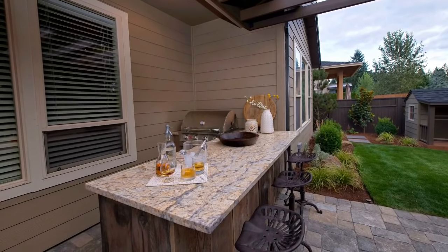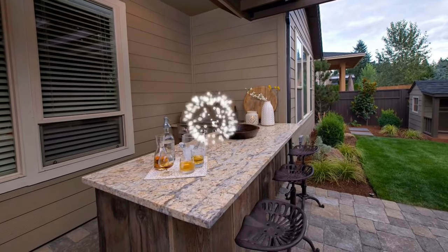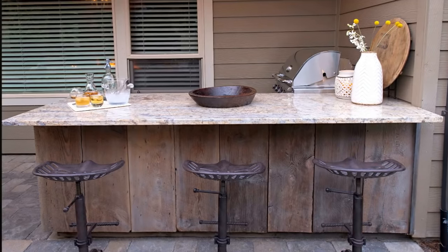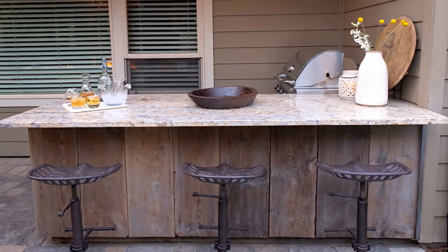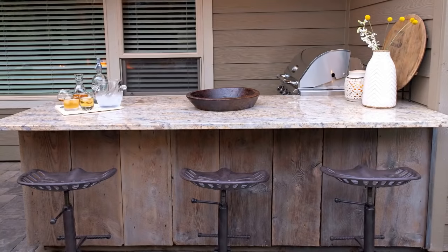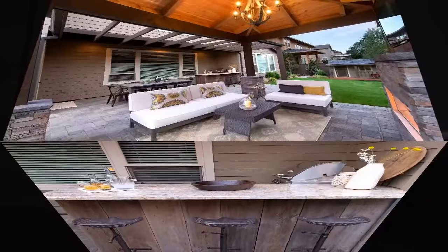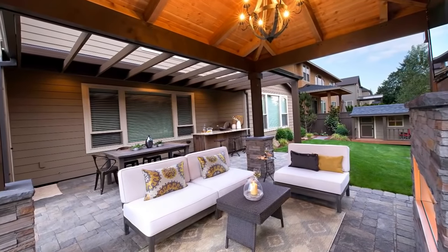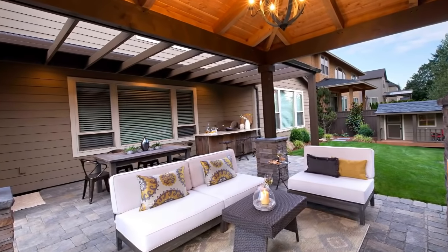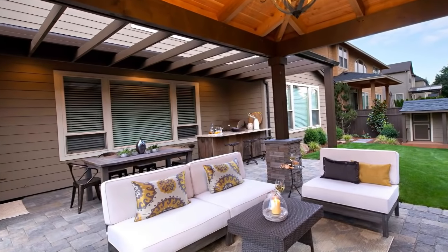Another idea for a small outdoor kitchen is maximizing every square inch. Here we have a very small little cover on a modern home — we tucked the grill right into the corner and then extended the bar from that. We added barn wood to the cladding and I love the contrast with the wood, granite, and stone. It really serves as a beautiful destination from inside the house outside, capturing those sight lines and maximizing every square inch.